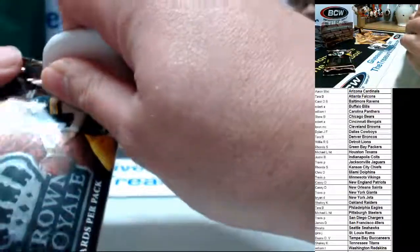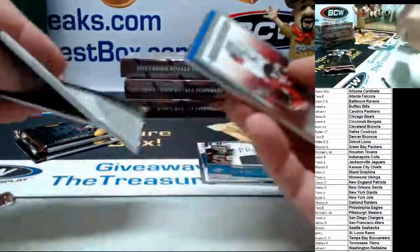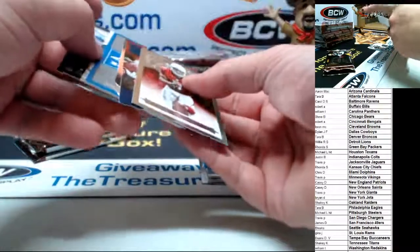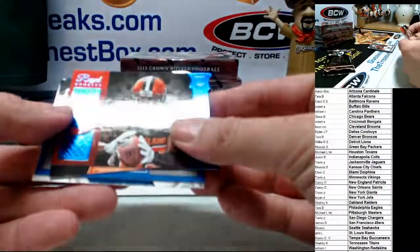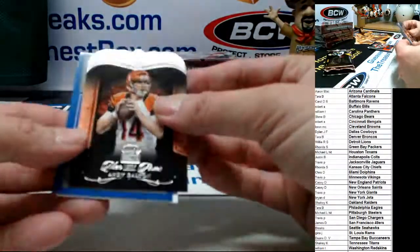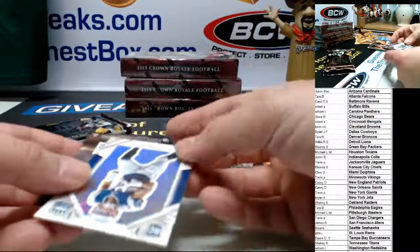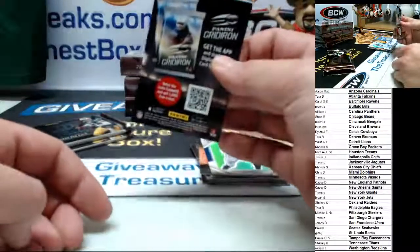All right, we need a boom. Empty pack. Larry Fitzgerald for the Cardinals. For Cleveland, Duke Johnson rookie — congrats to Cleveland. Andy Dalton silver — 400 points. Chris Harper rookie and an app card.